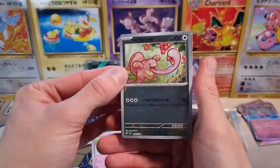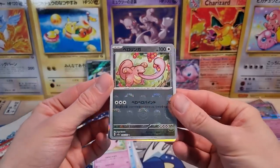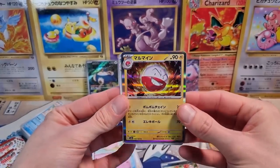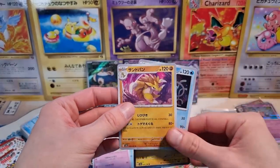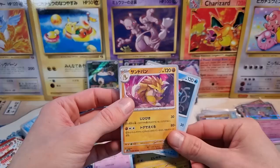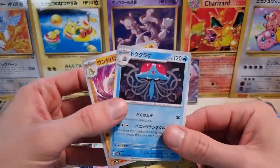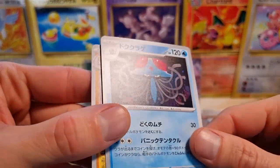Sorry for the rant. We get the Lickitung Reverse — I'll take it. Then we got an Electrode Holographic — very cool. And then the Sandslash. The Tentacruel — this is kind of a funky artwork.